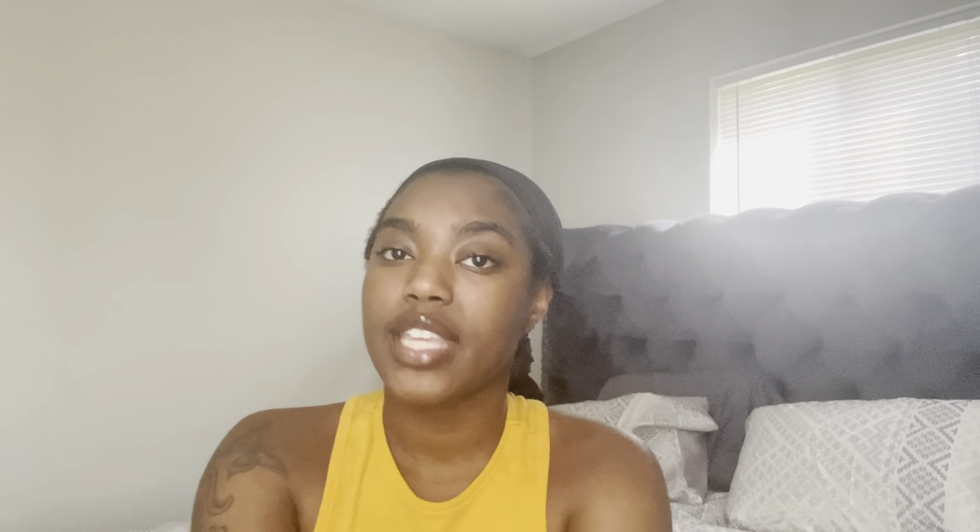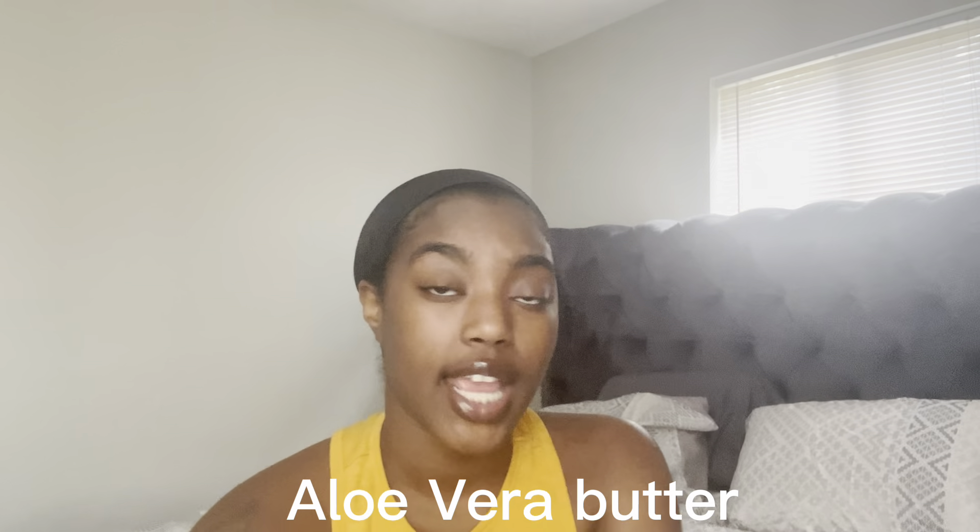Next in line we got mango butter. Mango butter has the same benefits as shea butter, just a little more and a little less in different areas. Mango butter helps eliminate itchy and dry skin, it prevents the development of wrinkles, and it also protects from UV rays. With summertime getting close, this could be perfect for making sure your customers' skin stays soft, hydrated, and healed.